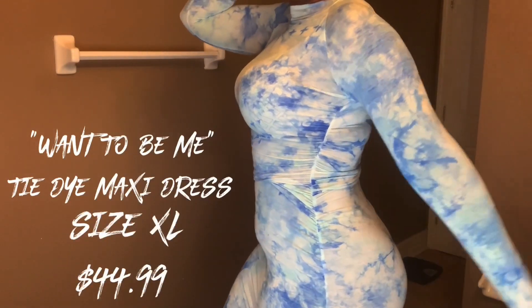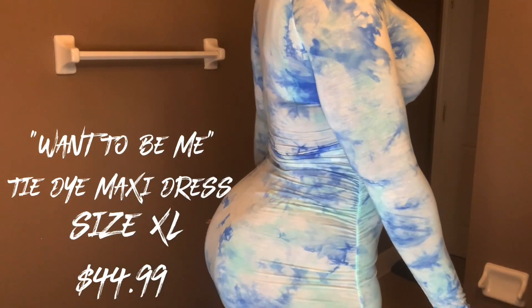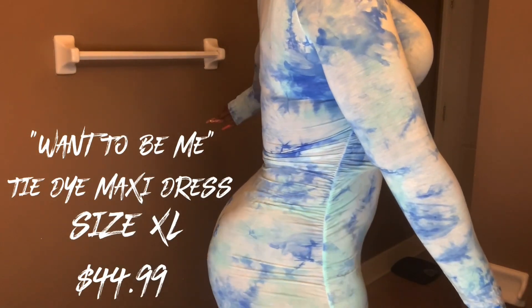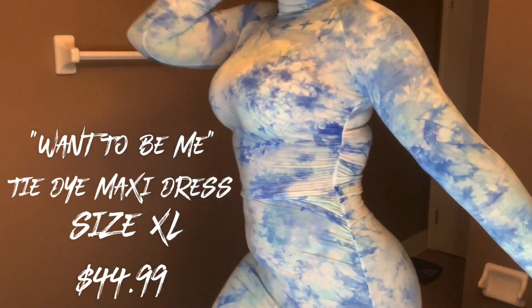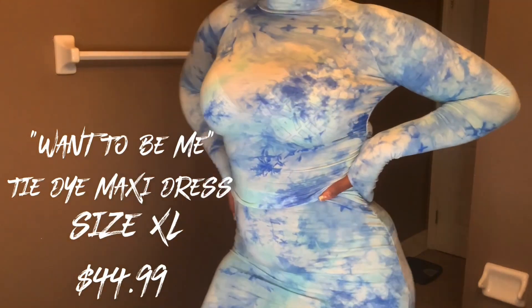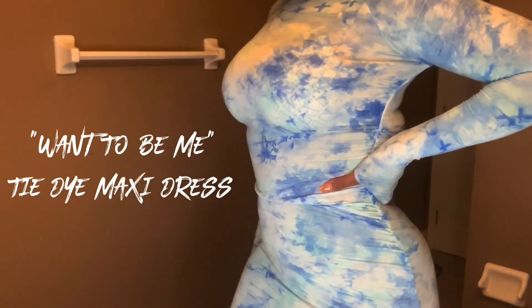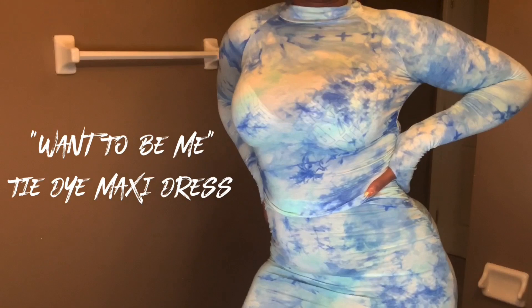First, we have the Want to Be Me tie-dye maxi dress. I have on a size extra large and it retails for $44.99 — but don't worry because Fashion Nova always has a promo code. It's baby blue. I love the ruching on the sides, I love how long it is, and it also has thumb holes. I probably won't wear those regularly, but this one is definitely a winner and worth the hype.